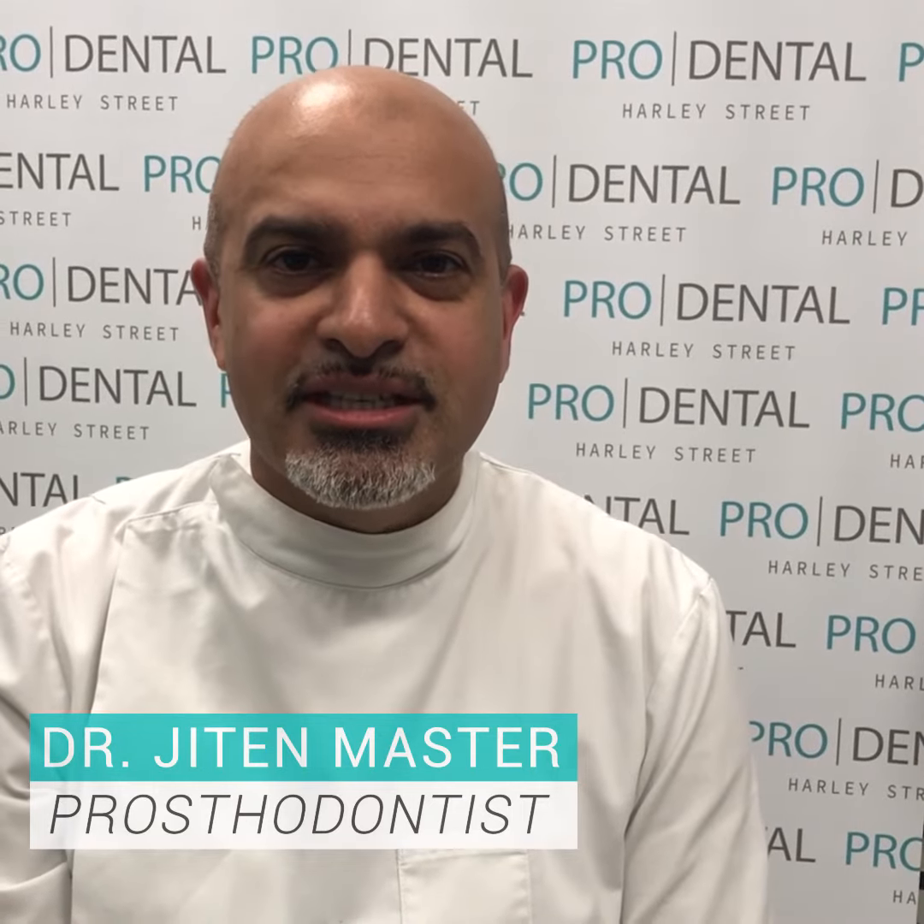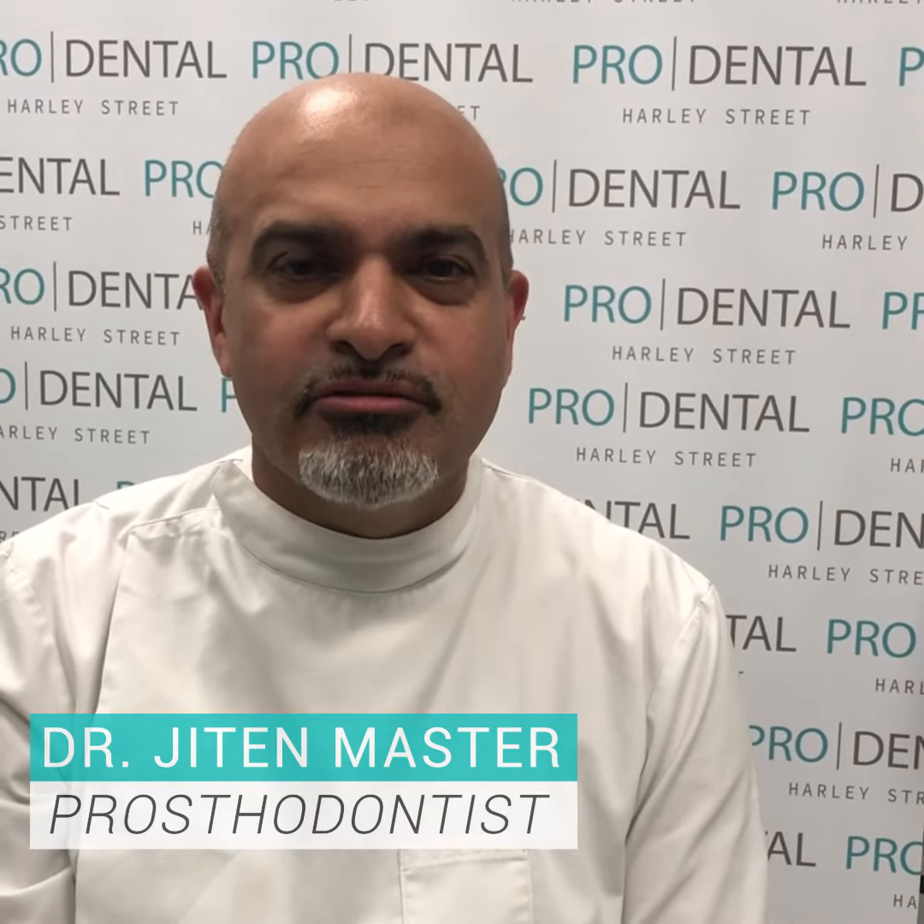Hi, my name is Jason Master. I'm a dentist at Pro Dental Clinic here in Harley Street and I'm a prosthodontist — that means a dentist with a special interest in the replacement of missing teeth. What I'm going to talk to you about today are the five things you need to know before getting teeth in a day and what you should be talking to your dentist about.